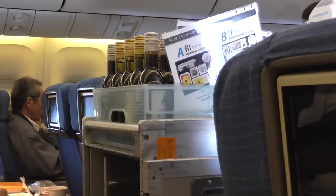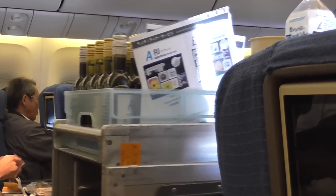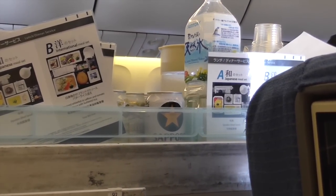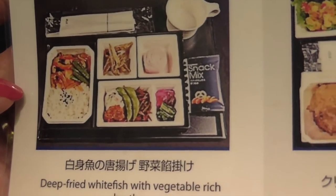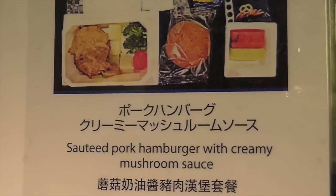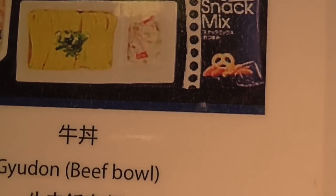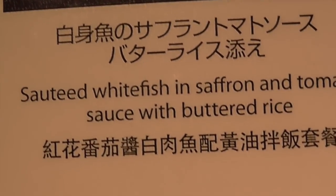ANA serves free alcoholic beverages on their international flights, even if you are in economy. They hand you a little descriptive menu to choose from for your meal — there are four choices. There was also a Japanese set menu with a beef bowl and sauteed white fish in sauce with buttered rice.